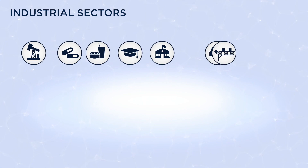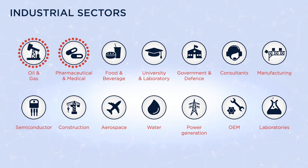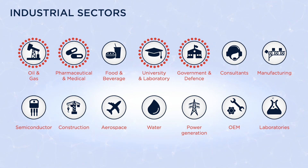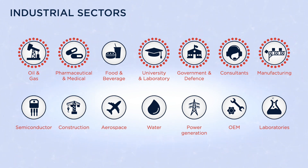Typical industrial sectors include oil and gas, pharmaceutical and medical, university and laboratory, government and defence, consultants, manufacturing and aerospace.